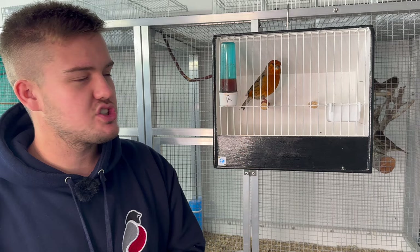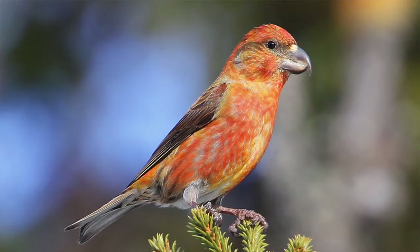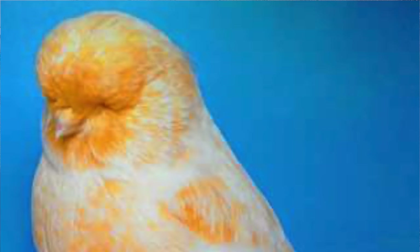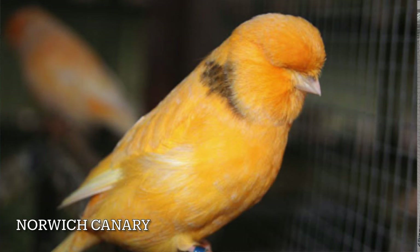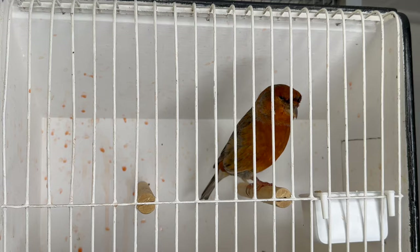Last but certainly not least is probably the 21st century's most successful hybrid or mule species across the show bench — the parrot crossbill mule. This is bred from the parrot crossbill, which is the largest of the crossbill family in both overall shape, size, and beak size, crossed with a Norwich canary. The Norwich, as we know, is probably the largest of the canaries in head size, body size, shape, and feather quality. And that breeds a stunning bird just like this.